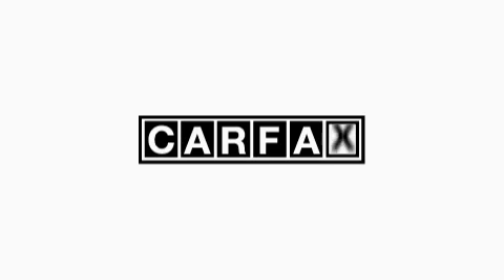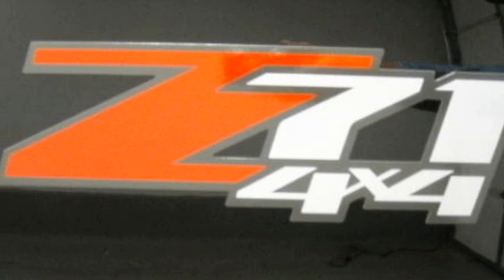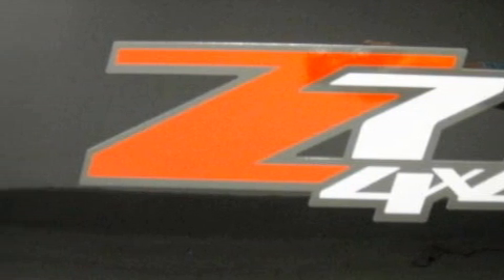This vehicle has had only one owner and it qualifies for the Carfax buyback guarantee. Stop by today and test drive this truck for yourself.